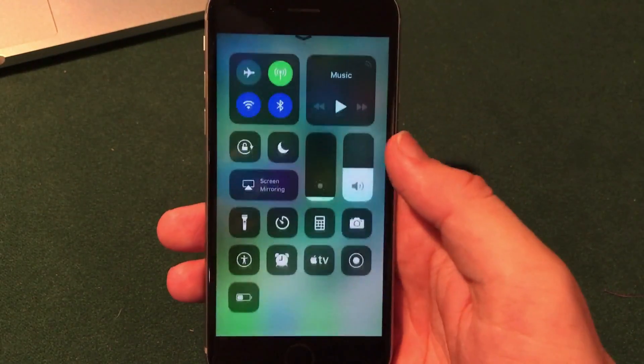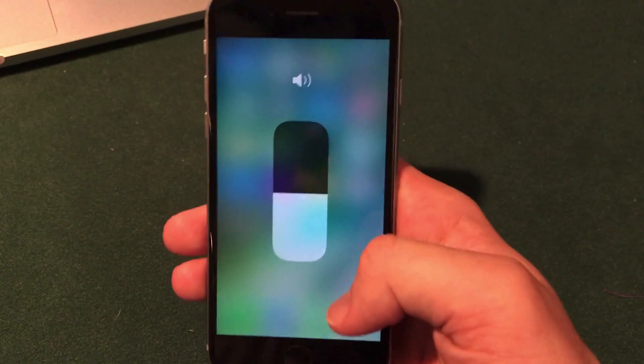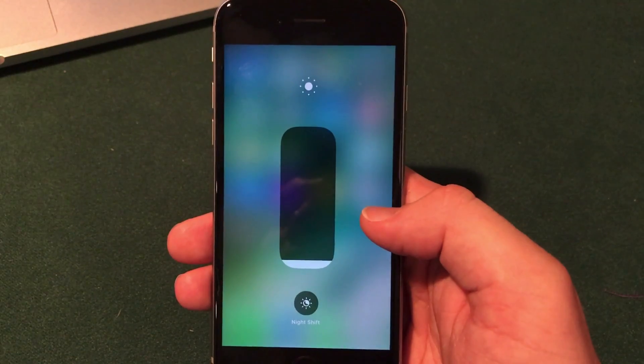In the Control Center they've added a bunch of new features. If you go into the volume rocker, you can see that the icon is a lot larger at the top along with the slider itself, and this also goes for the brightness slider as well.